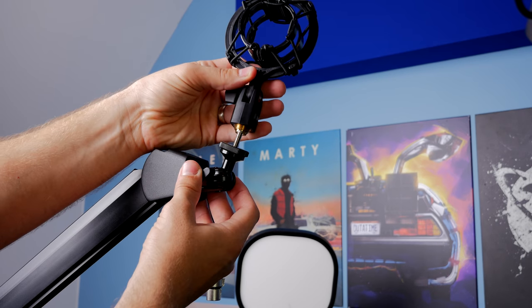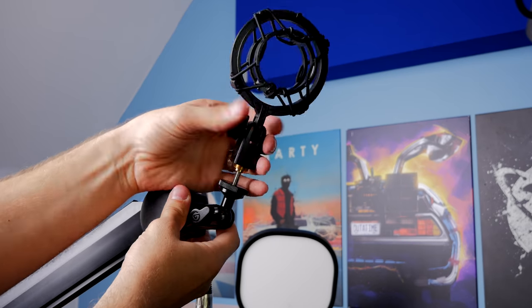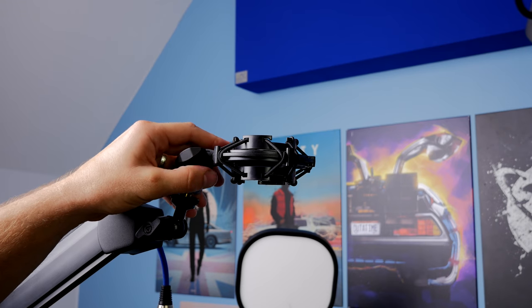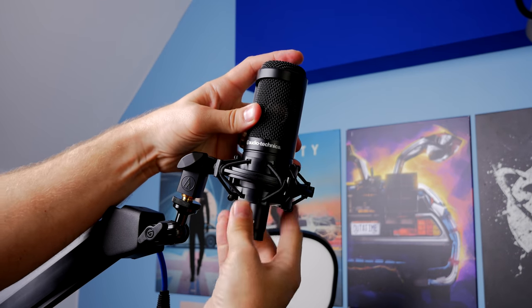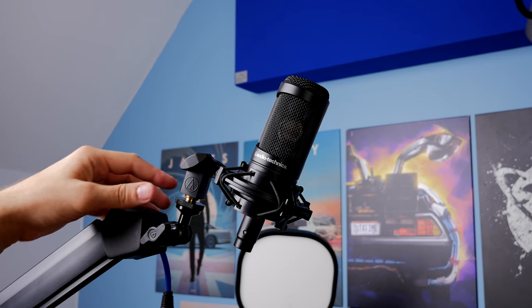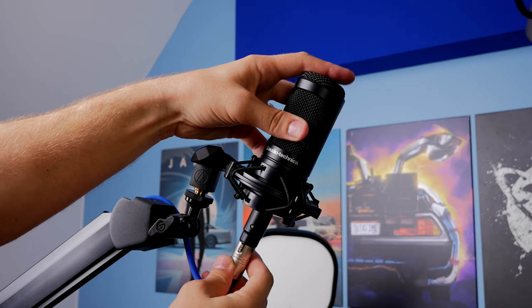Both mics are obviously mountable on a boom arm. You could see at the beginning of this video the Shure SM7B mounted on the Blue Compass. This microphone, the Audio-Technica, is here mounted on the Elgato Wave mic arm, and that's a really straightforward and simple addition. It's worth bearing in mind that both mics are quite heavy — the Audio-Technica is especially weighty — so buying a cheap mic arm might result in problems.